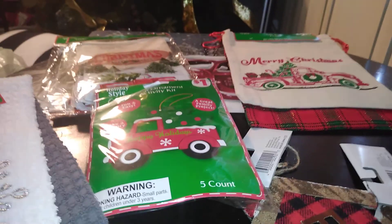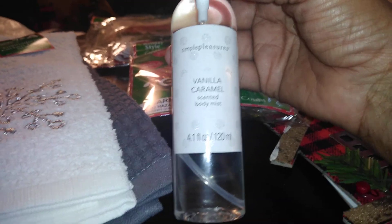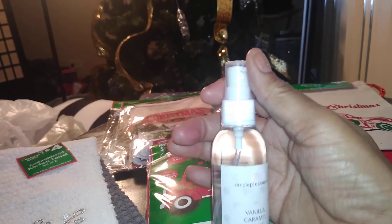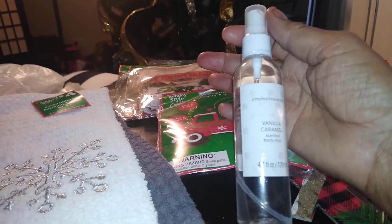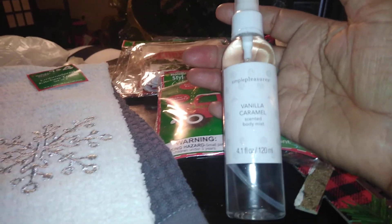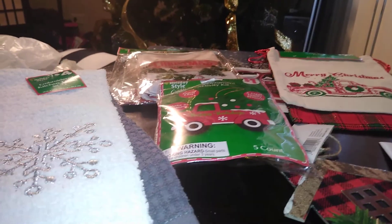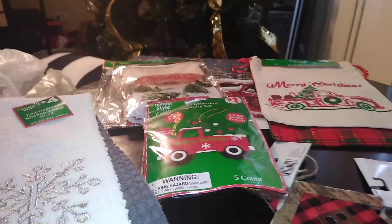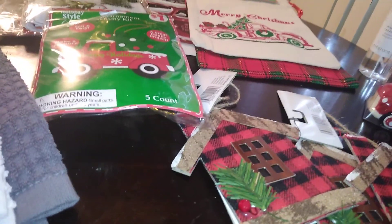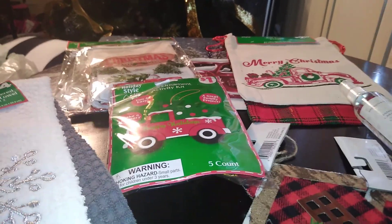Next, this is just a little something I got — by Simple Pleasures, it's a vanilla caramel scented body mist, 4.1 ounce. I'm going to put it in my bathroom for Christmas because I like to set out little hand lotions and body mists for my guests. If you want, you could put this in a gift basket. They also had several other body products, from scents to creams, and even really nice soap decanters shaped like a Christmas tree, Santa Claus, and snowman — those were two dollars each.